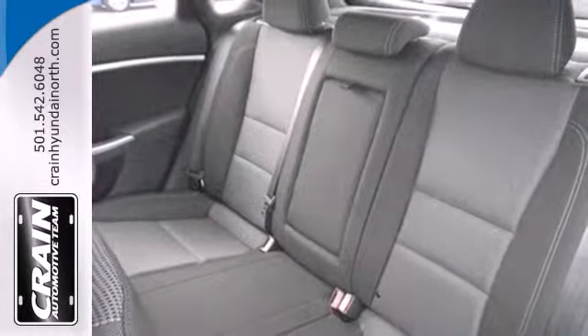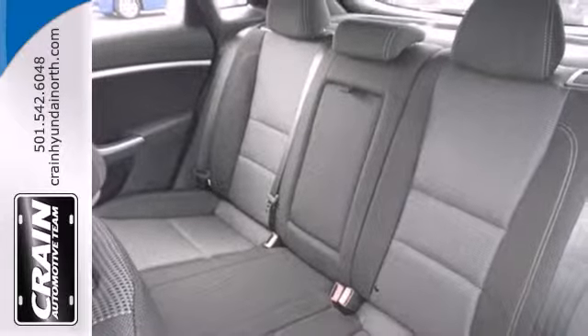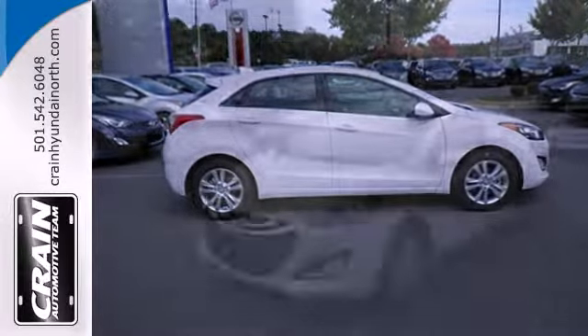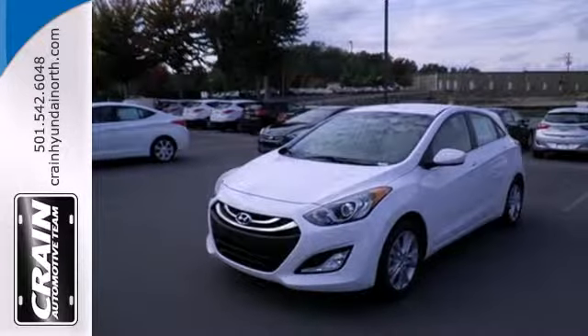Plus, you'll really feel elite with heated seats, a rear spoiler, and steering wheel audio controls. If you're ready for a sportier driving experience, get behind the wheel of this Elantra GT.